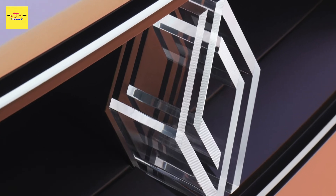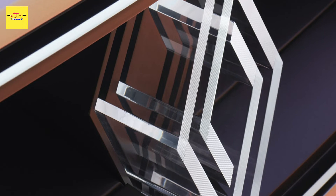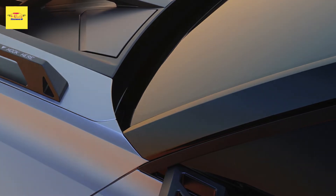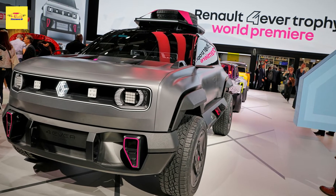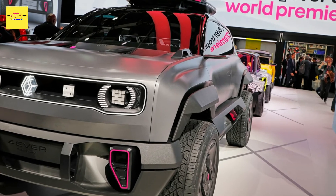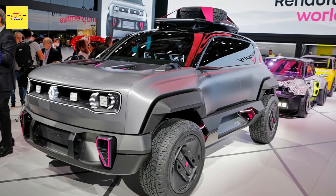An interesting feature is the large air outlet on the hollow bonnet which, according to Renault, improves the efficiency of the radiator. The concept is painted in gunmetal silver with a healthy dose of plastic cladding all around the bodywork and magenta accents. It rides on 19-inch wheels with a futuristic design and integrated compressors, changing the air pressure of the off-road tires on demand.